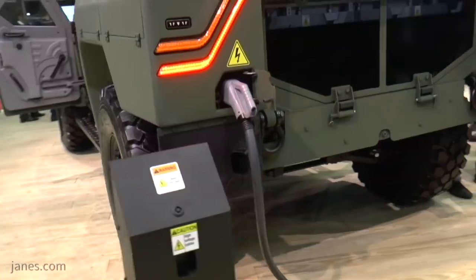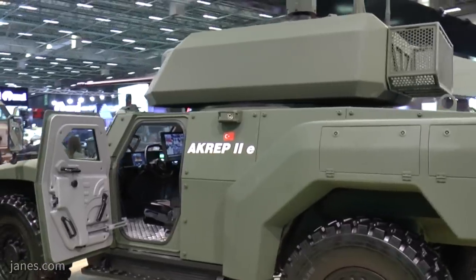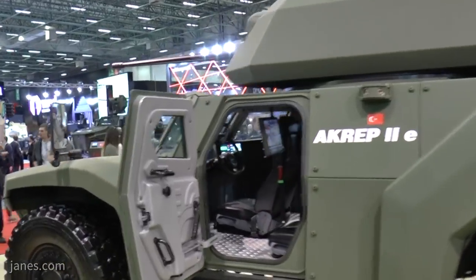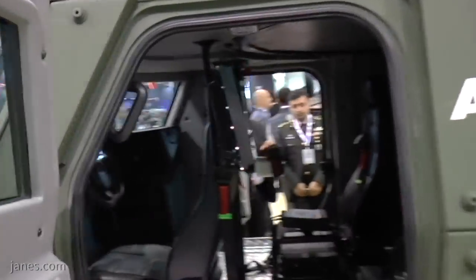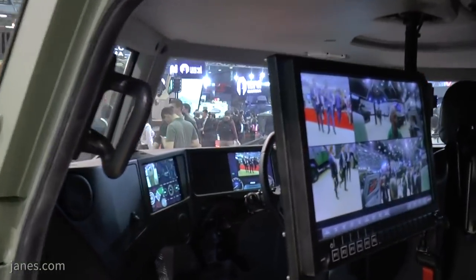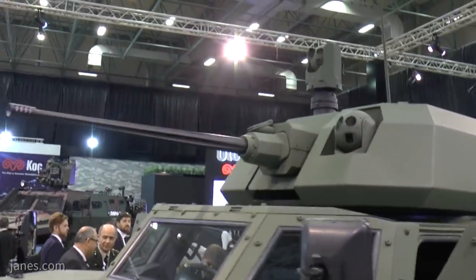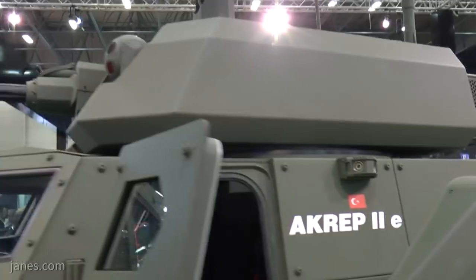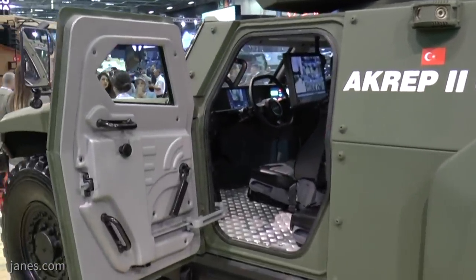We are presenting our Acrep II as a technological demonstrator here. Ottokar had already developed, marketed, and produced lots of Acrep vehicles in the past. Then we ceased production in 2000 and now we are relaunching the Acrep with new concepts and technologies. Formerly it was a three-man carrier, a reconnaissance vehicle with a normal configuration of driver, commander, and an operator. Still it's the same but with more protection, more technological inputs, more mobility and firepower.